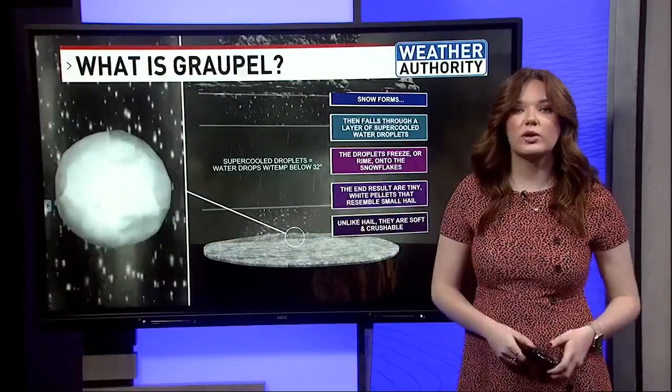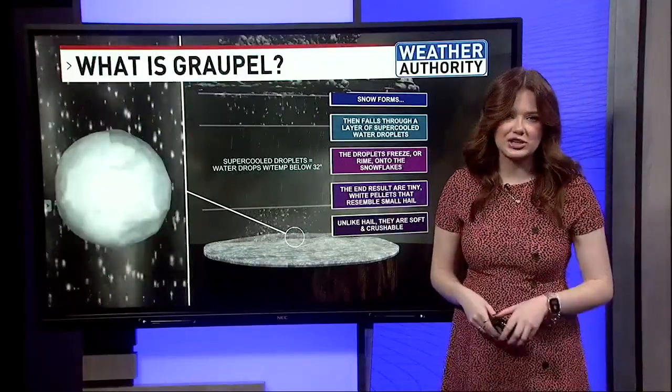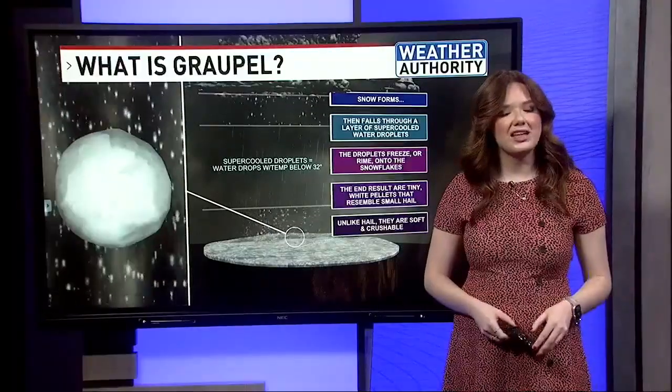There are several chances, once again, to see graupel later on this week. And if you do see any, we'd love to see a picture — you can send it to weather@wgme.com. In the studio, I'm meteorologist Emily Santum.